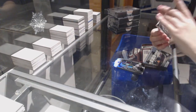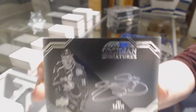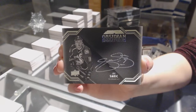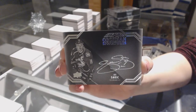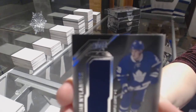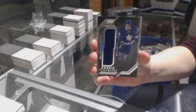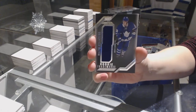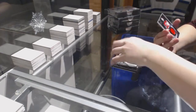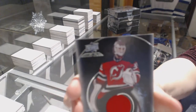For the Colorado Avalanche, Obsidian Signatures, Joe Sackick. A rookie trademark relics jersey for the Toronto Maple Leafs, William Nylander. And a black hole jersey for the New Jersey Devils, Corey Schneider.